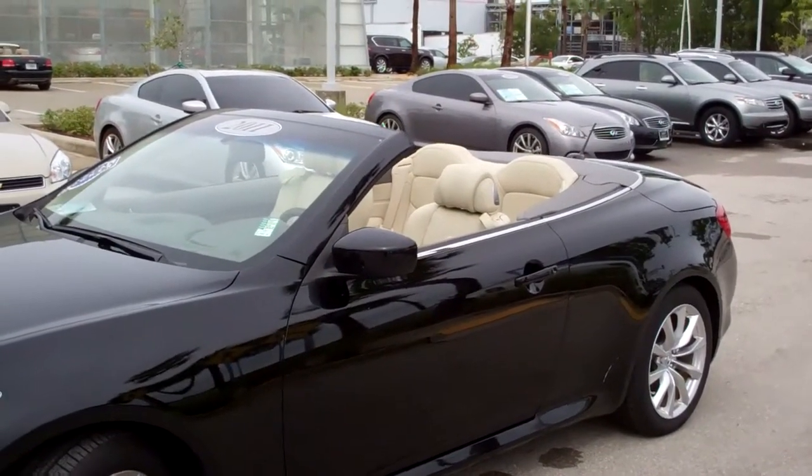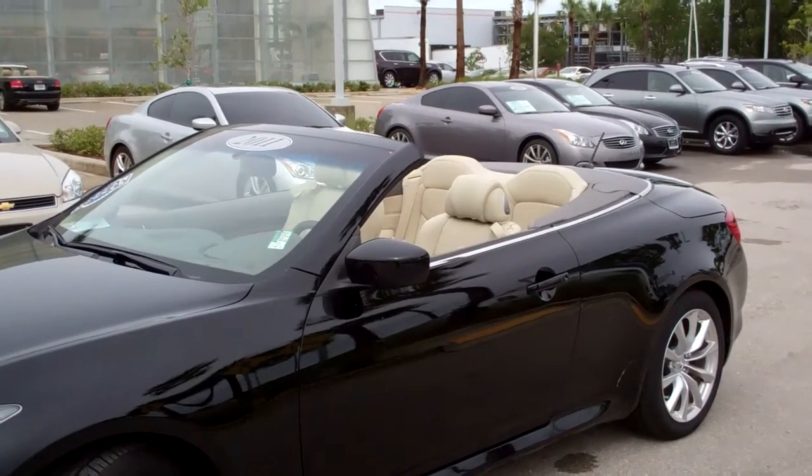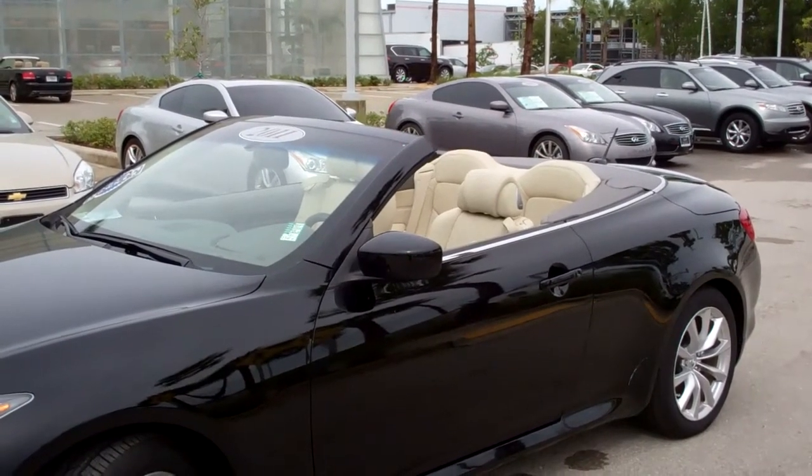I know you can see yourself behind the wheel of this car. Schedule your test drive, call 239-432-5500 today.